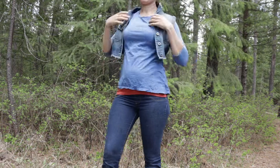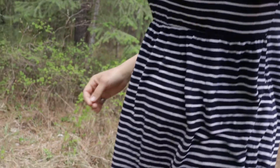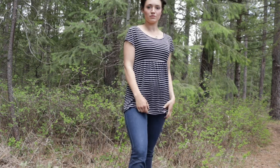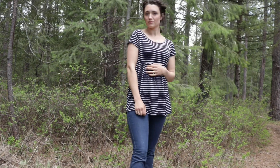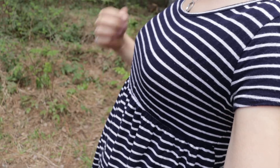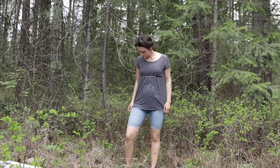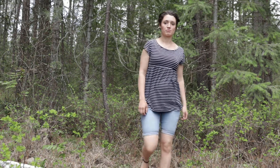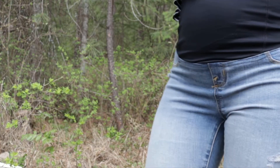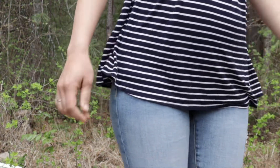Here are some shirts I'm wearing in the second trimester. This particular shirt I'd recommend avoiding if you're trying not to look pregnant yet — gathers right below the bust make people assume you're pregnant. I'll wait to wear it until I'm very clearly pregnant. However, I did pair it with maternity shorts I found at the thrift store for five dollars — basically all my clothes are thrift store finds.